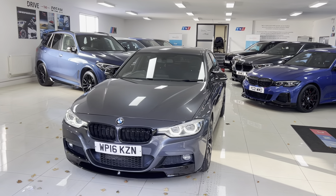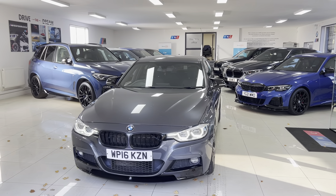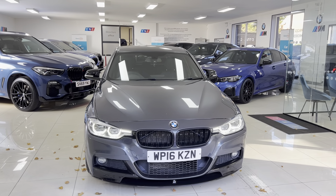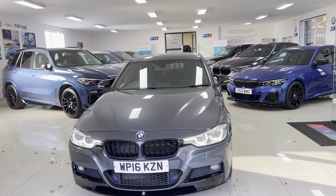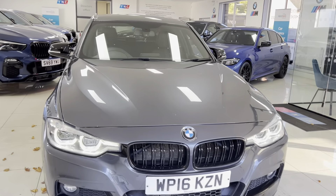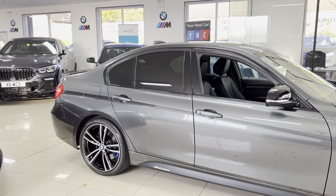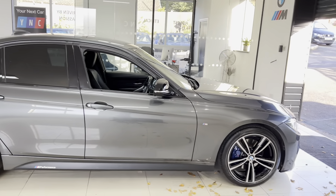Welcome everyone to the walk-around video. Your next car is the 2016 BMW 320d M Sport saloon, presented in mineral gray metallic, featuring a YNT body enhancement kit alongside some nice features from BMW. As with any of the vehicles here, it's physically in stock and ready to be driven away — there are no hidden extras, so how you see the car is how you'll purchase it. For prices, funding options, and our finance calculator, please check the description box for a web link and contact details.